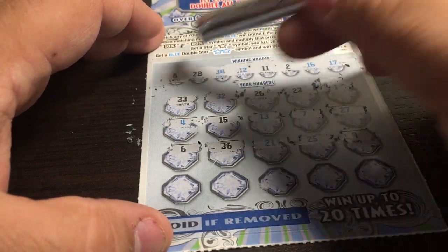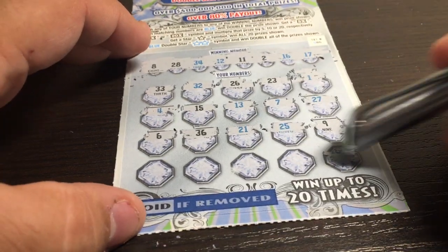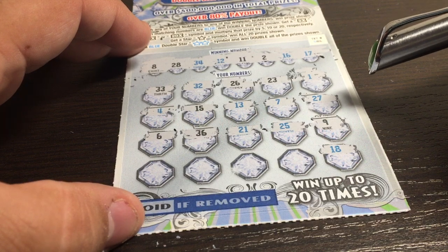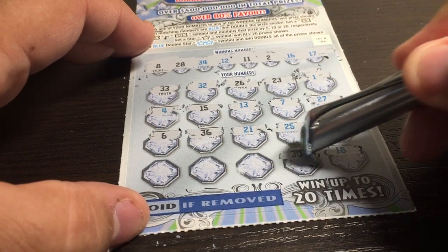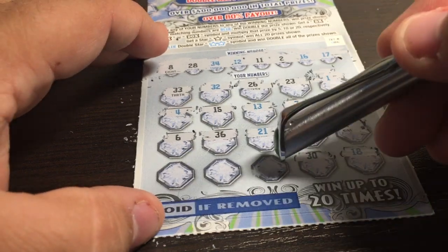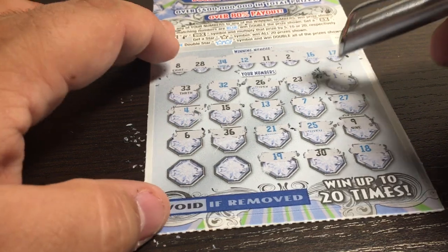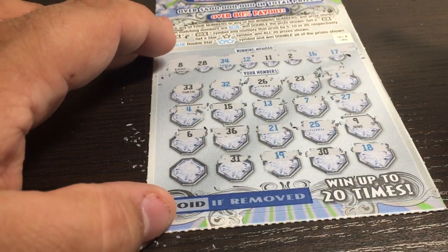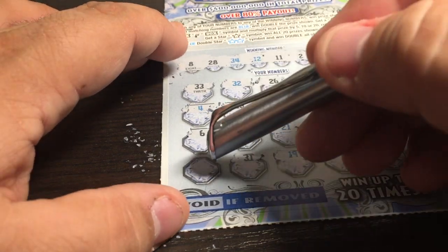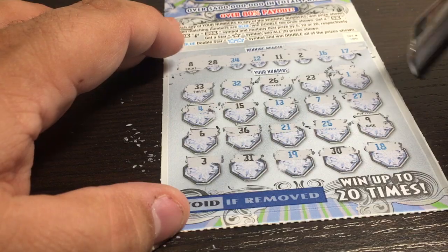Number 9 — no, we have an 8. Last row, here we go. 18 — nope. We have a 16 and a 17! 30 — nope. 19 — 16, 17 — nope. No 19. Two spots to go. 31 — nothing. Last spot, come on, a little luck. Number 3 — no joy. We have a 2. Not a winner. Sad trombone from Massachusetts.